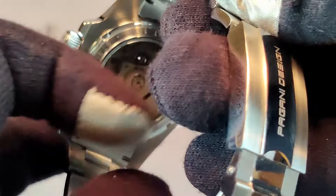People have been able to regulate the movement to as little as three seconds of loss or gain per day, which is pretty incredible.